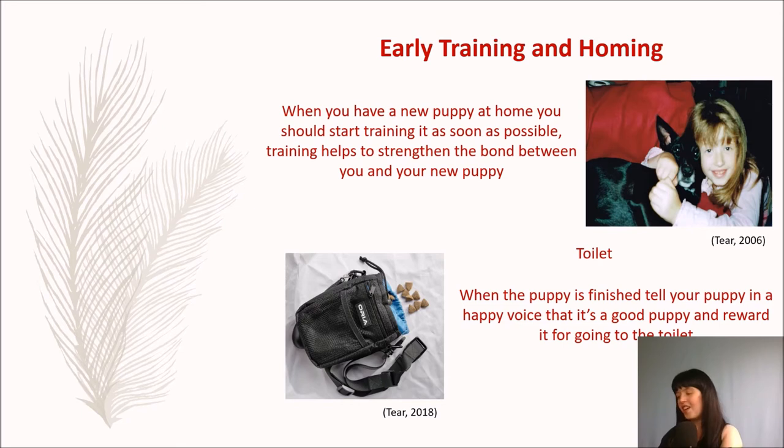Early training and homing. There's a very young me with a very young Rosie. I'm not sure if she was one at this point or a few months old — I'm claiming that was 2006, so if that was the case she was one. So, homing a new puppy can be very exciting.